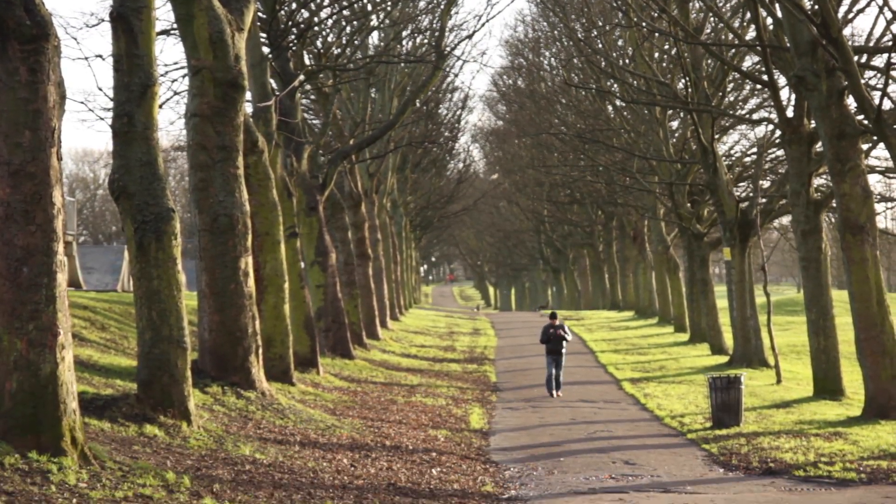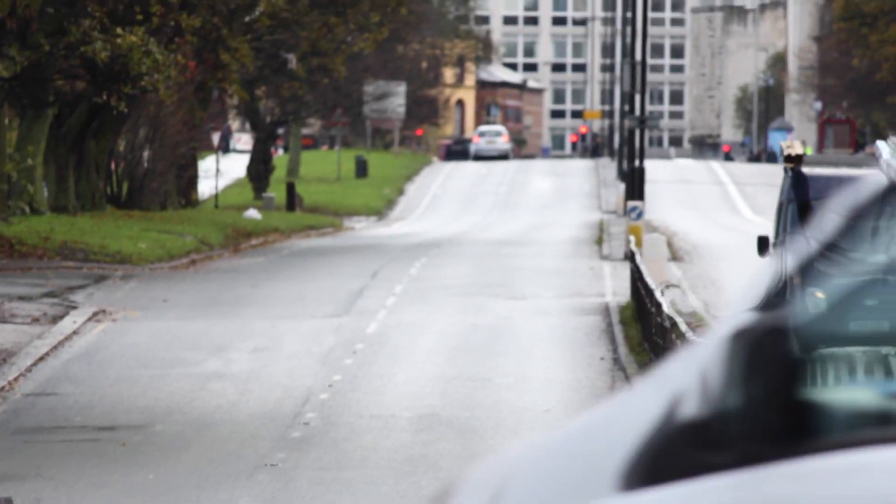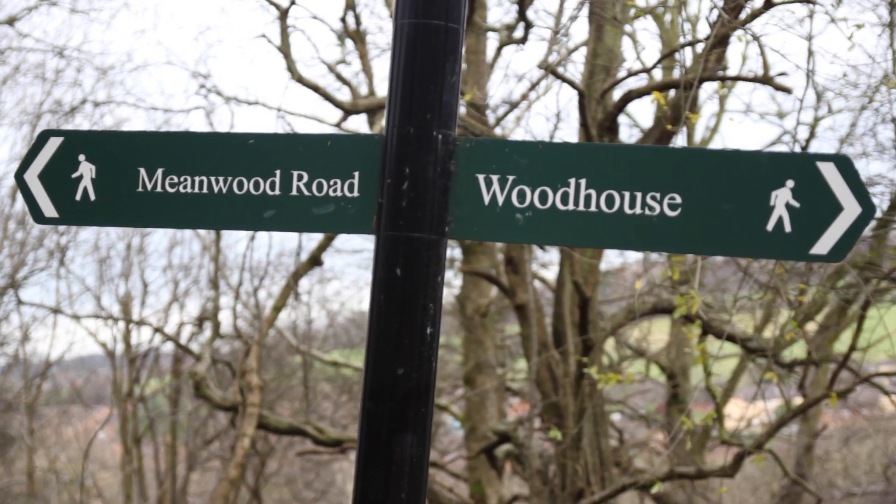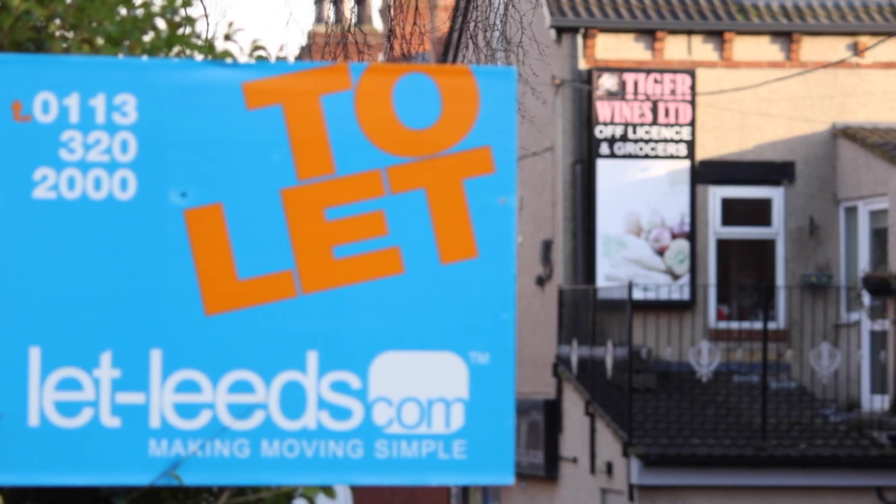Welcome to Leeds, the UK's third largest city and home to over a quarter of a million students. With those numbers, no wonder there are so many choices when deciding where to live. And over the years, Leeds has developed certain areas that are very popular with students. Welcome to the official LetLeads.com guide to picking your next student home.